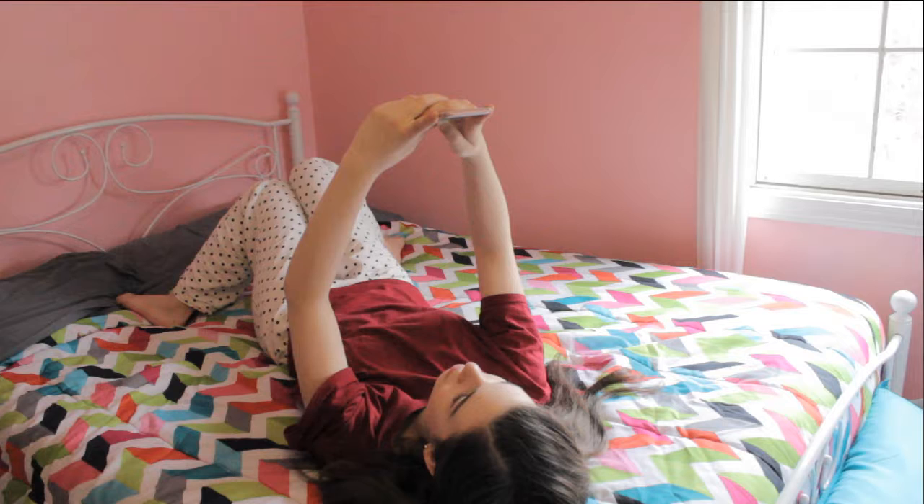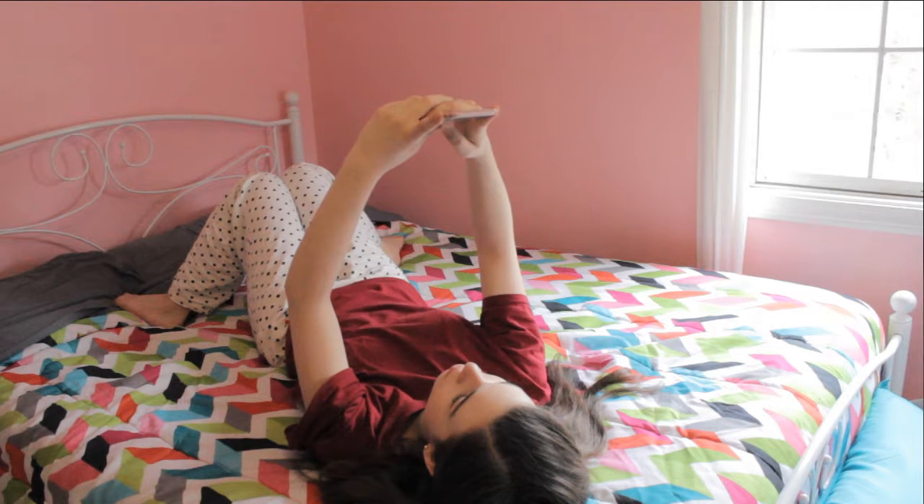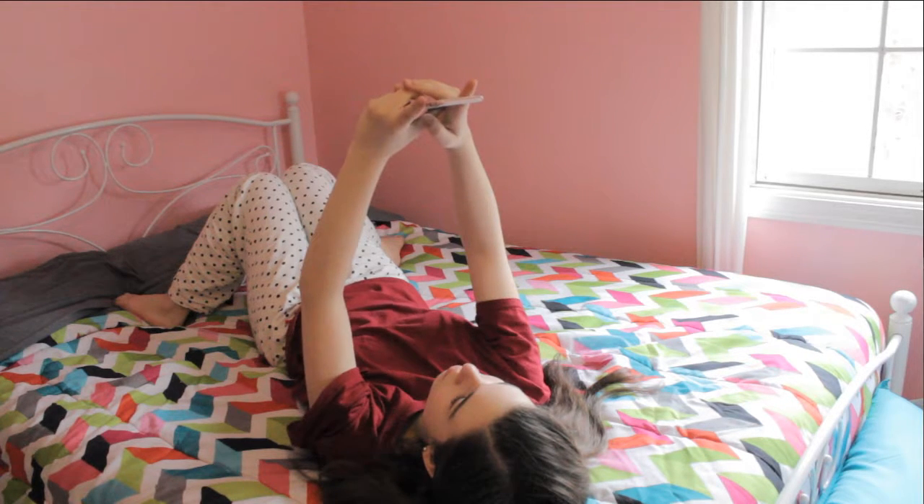Depending on the day, I'll spend anywhere from 10 minutes to an hour sitting on my phone, scrolling through social media and such. Weekdays, I don't usually spend much time doing that, but on weekends I definitely do. Then it's time for makeup.